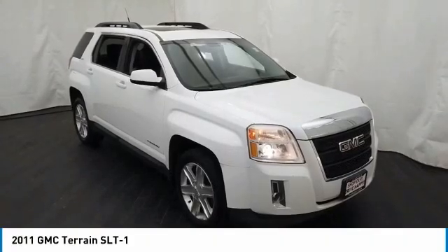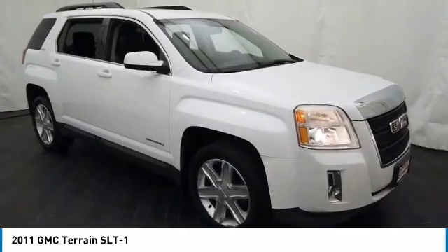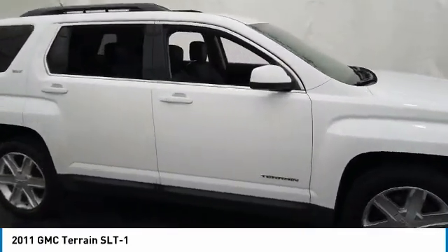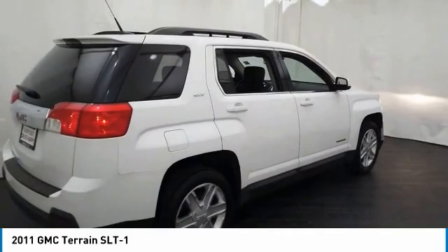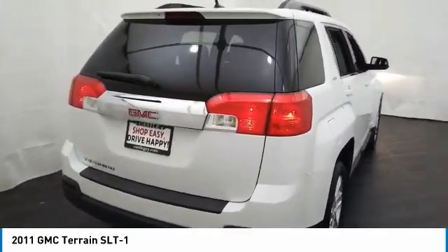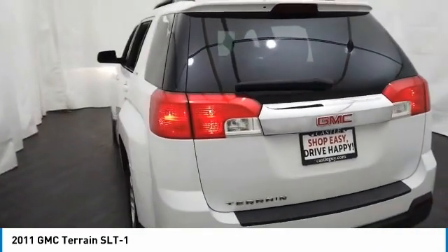We are pleased to show you the 2011 Terrain. The GMC Terrain combines the benefits of a crossover with the style and functionality of an SUV. Terrain offers uncompromised capability, a balanced stance, and a commanding view of the road, letting occupants enjoy a confident driving experience. And an EPA-estimated 32-highway MPG is not bad either.